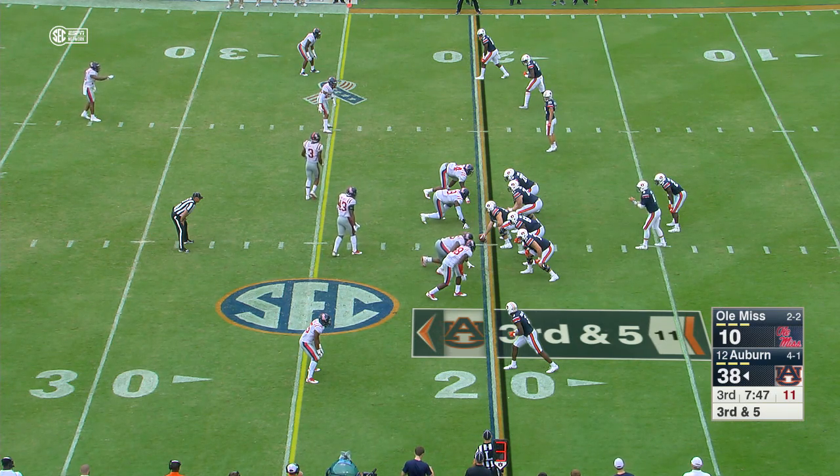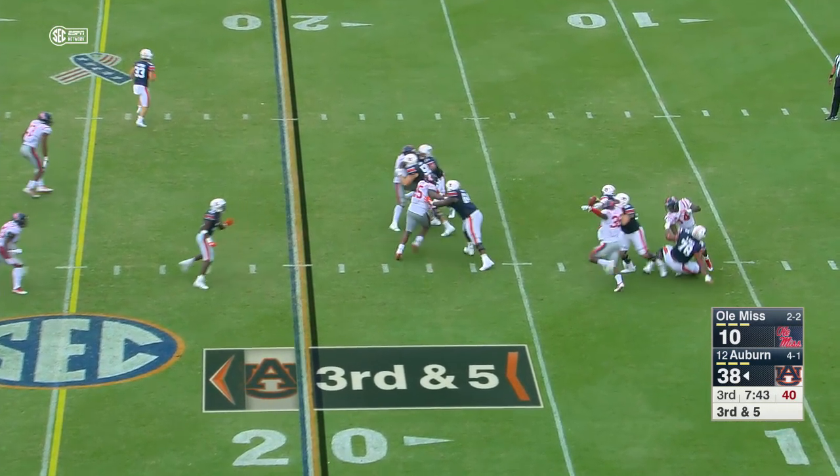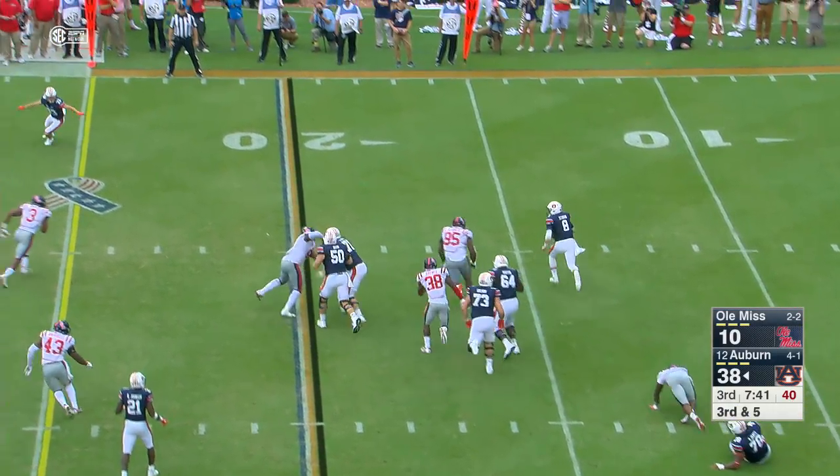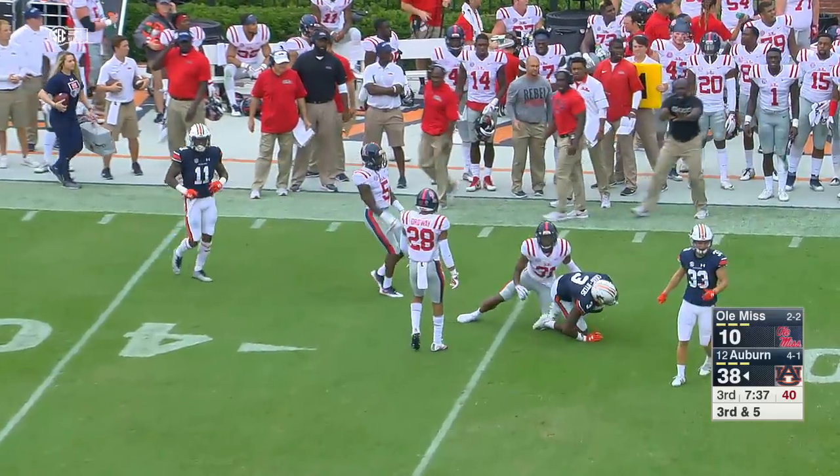Three receivers on that side now. Stidham stands in the pocket, hit, breaks free, rolling right, fires, finds a man — caught. Nate Craig Myers, first down at the 34.